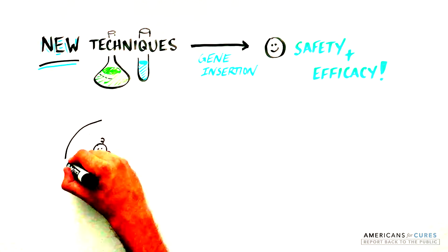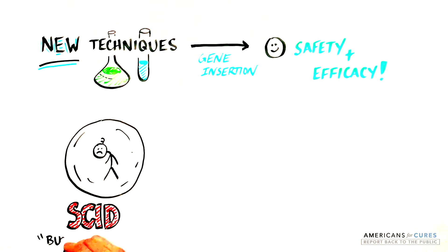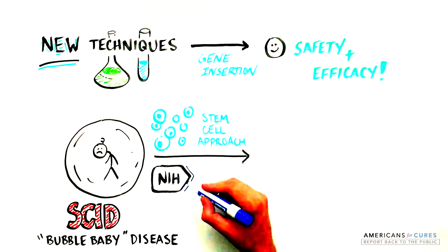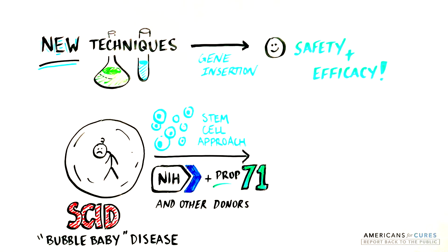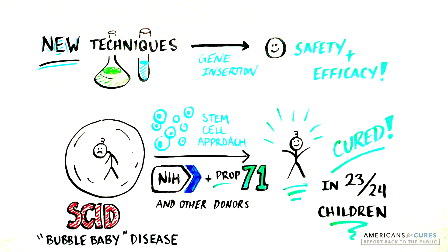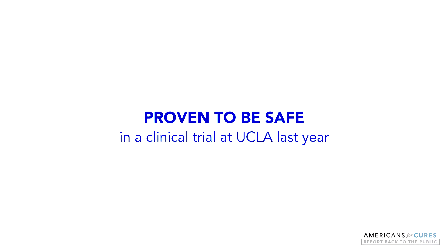In fact, with the support of donors, the NIH, and California's Proposition 71 funds, a fatal disease called SCID, or the bubble baby disease, has been cured by a similar approach to replace a missing gene in stem cells. This approach was proven to be safe.